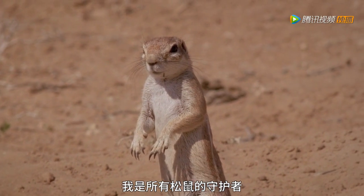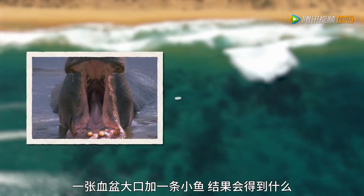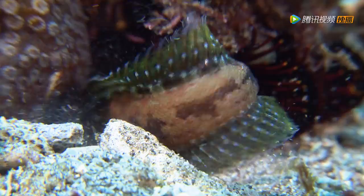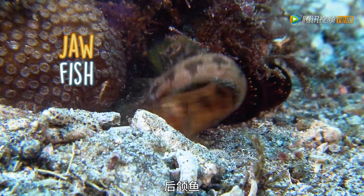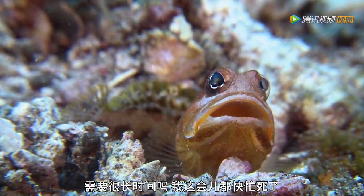I am a defender of all squirrels. What do you get when you mix a big mouth with a tiny fish? It's a jawfish. Your Call What? A jawfish. Will this take long? I'm very busy here.